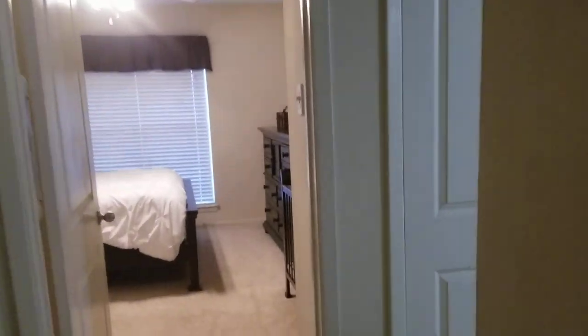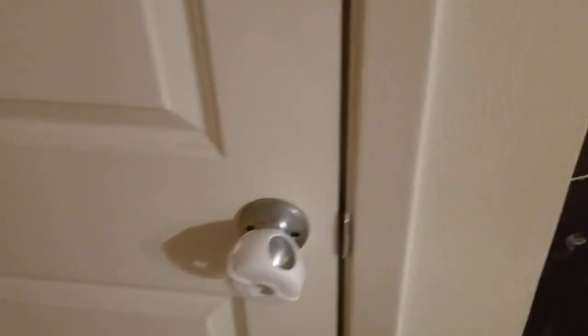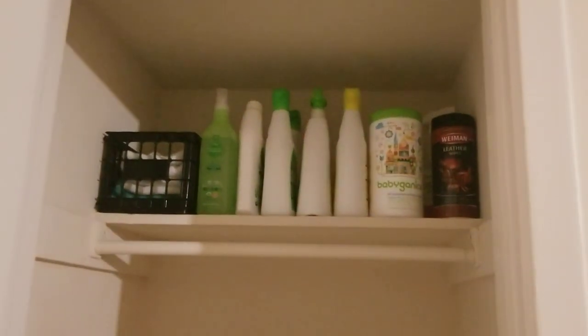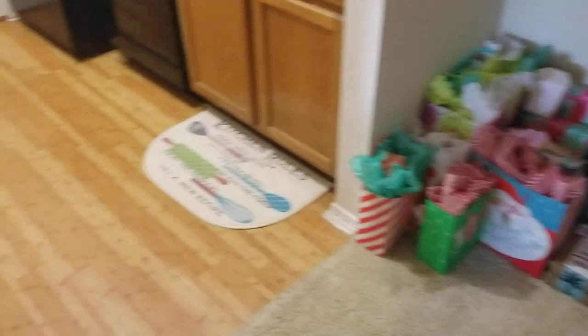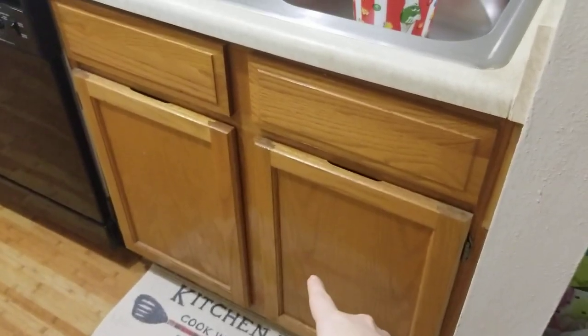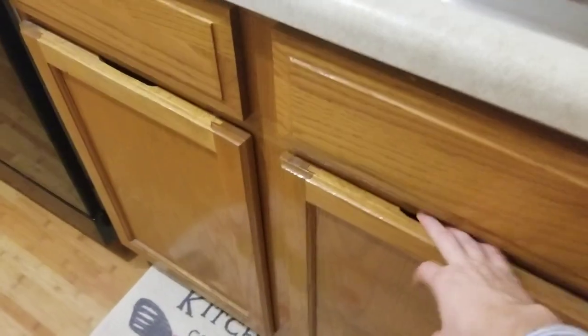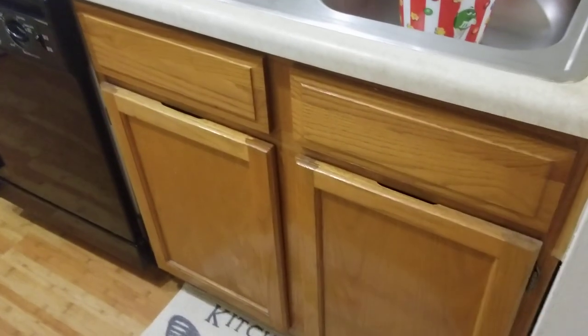Moving on, I have a little cleaning closet here. I did go ahead and put childproof locks on this, and you'll notice my outlets are also childproofed. I kept all my cleaners way up high, which is required for foster care. Over here I have my medicine cabinet, which is double locked — I have a childproof lock on it and also a padlock on the medicine box itself.